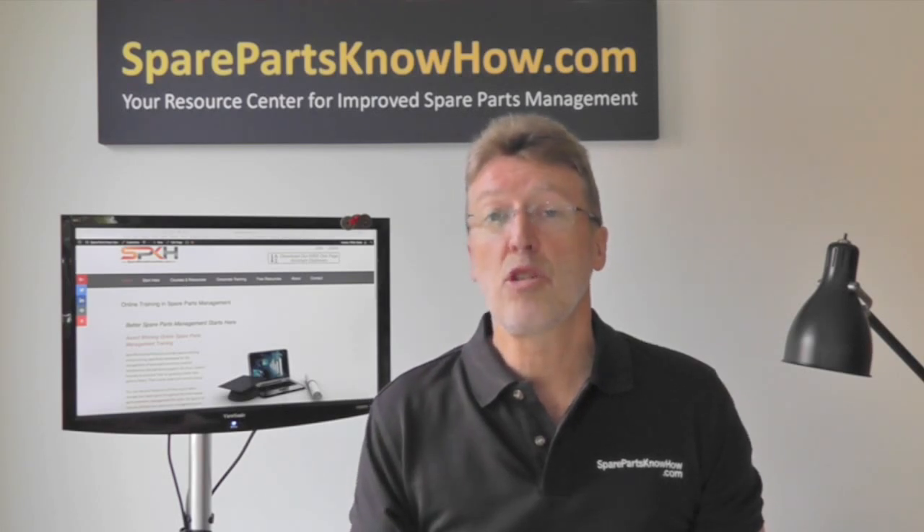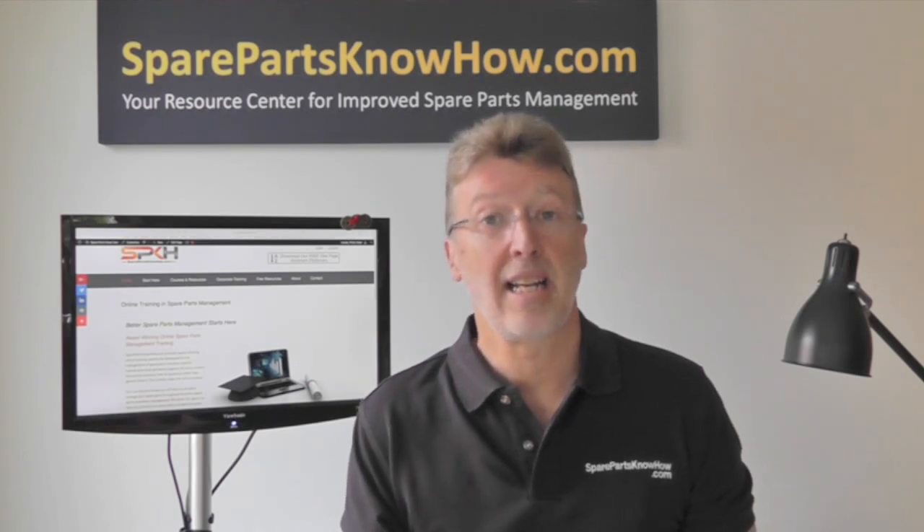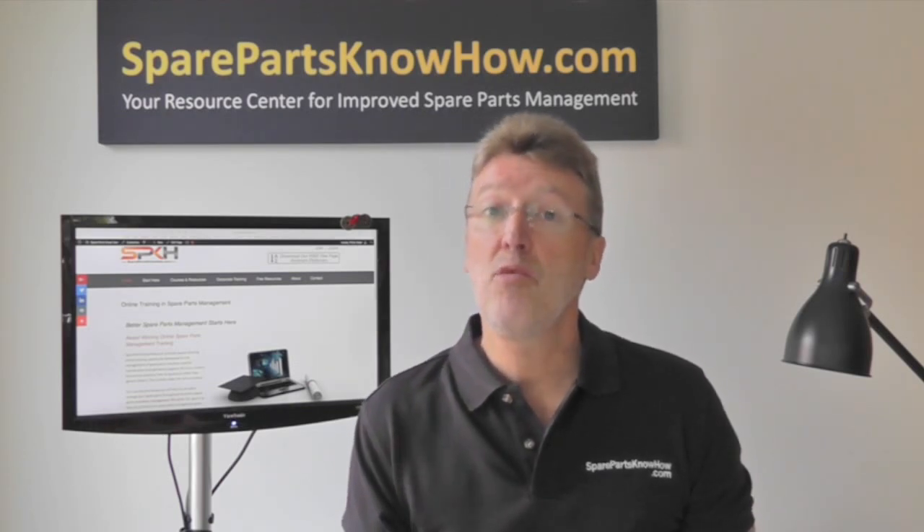Today I'd like to take a few minutes to talk about data governance. Now, note that I didn't say data cleansing — I said data governance. And there's a reason for that.